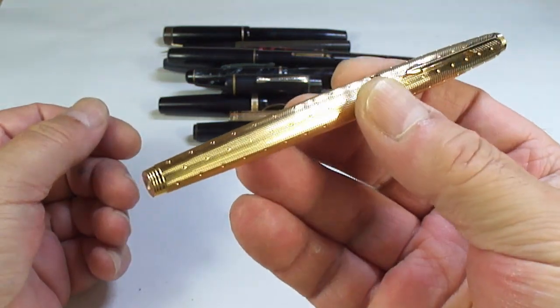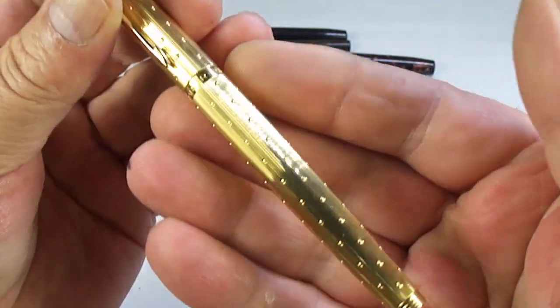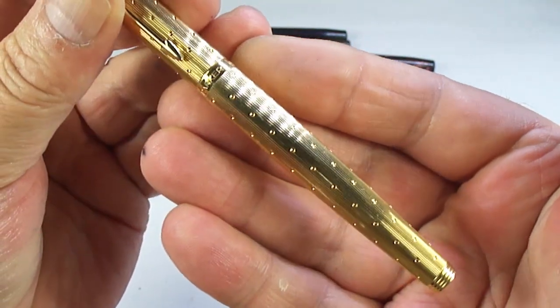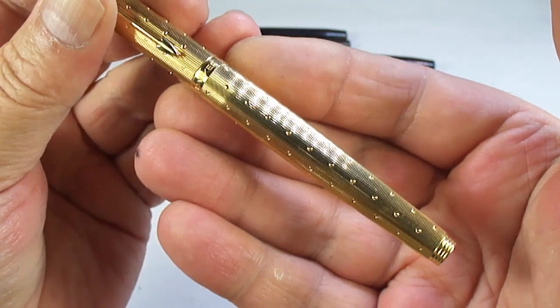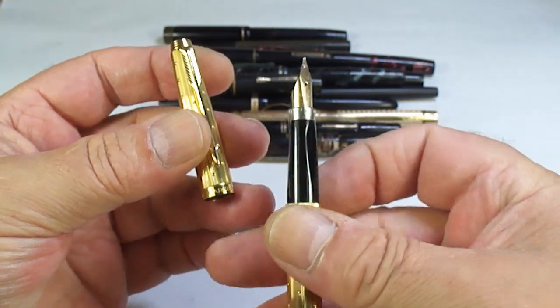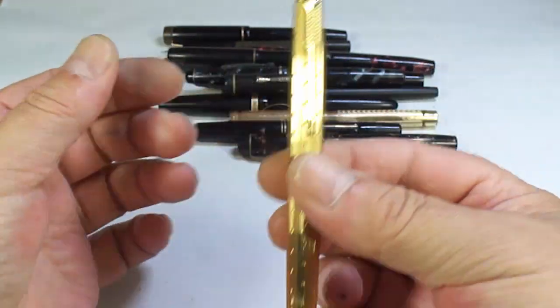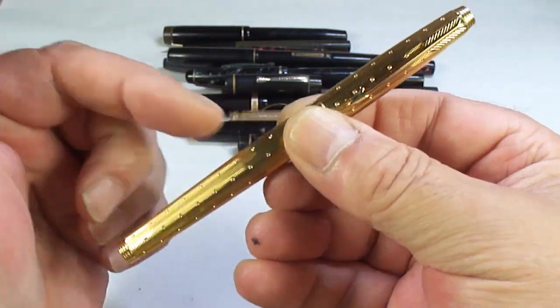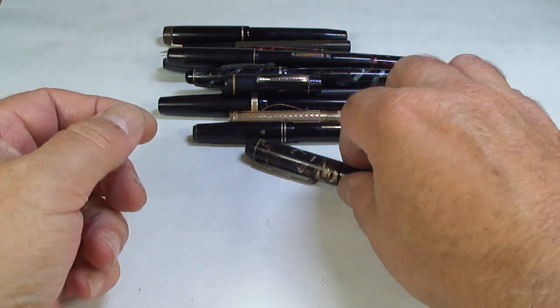Look at that beauty — a gorgeous Parker 75. This is a French version with this lovely pattern which I believe is called 'pearly.' Gorgeous nib, cartridge converter. I've actually got two 75s available — not this particular model but both absolutely gorgeous.